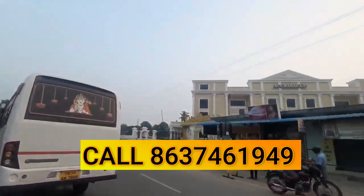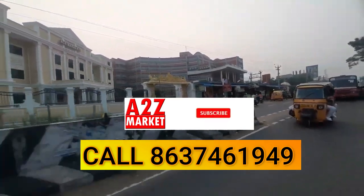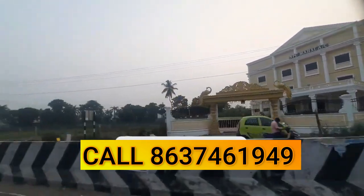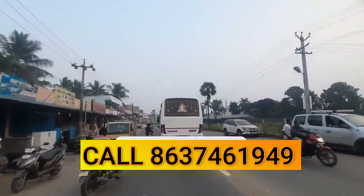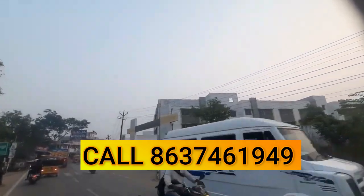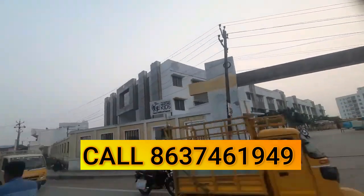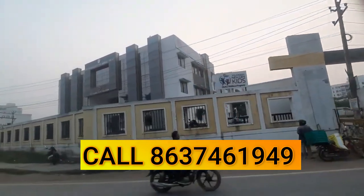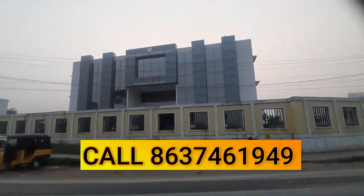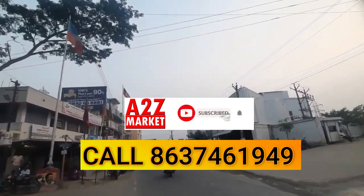We will see a place in the Guduvanchery area. In this video, we will see the building of the Guduvanchery area — 100ft road, Vellamal School. There are 3BHK independent houses here. Please check the details. This is our property in the corner.